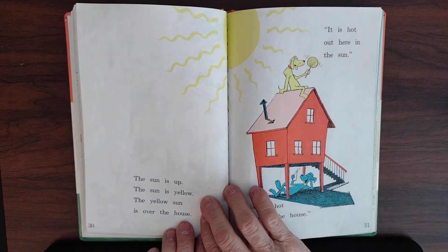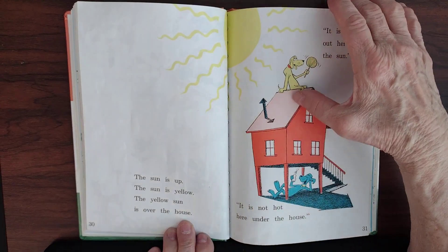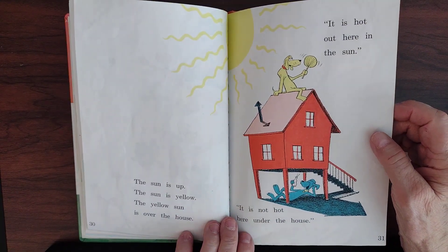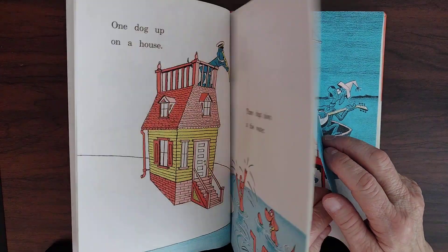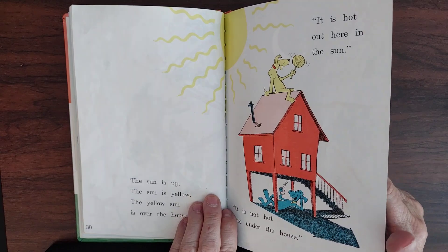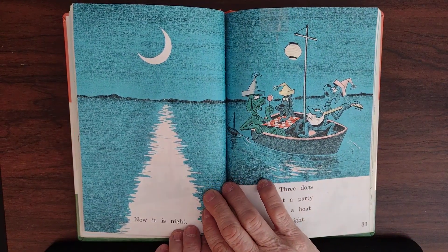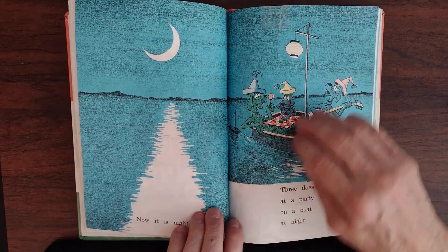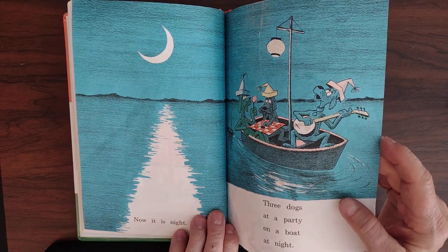The sun is up. The sun is yellow — a yellow sun over the house. It is hot out in the sun. It is not hot under the house. So one dog is under the house and the yellow one is on top. Now it is night. Three dogs at a party on a boat at night. They have quite a lantern.